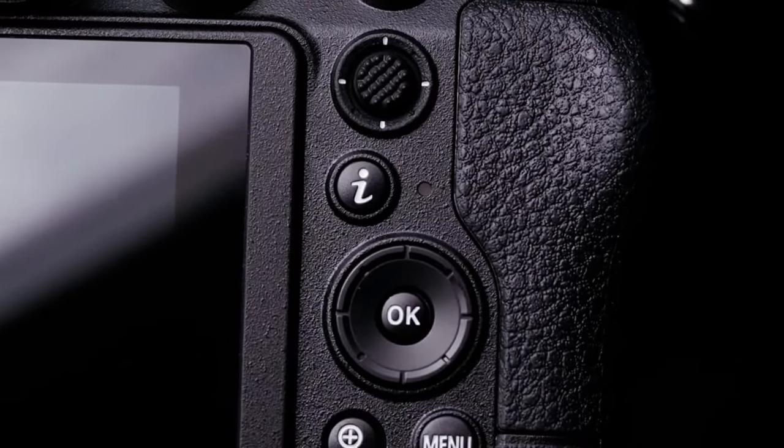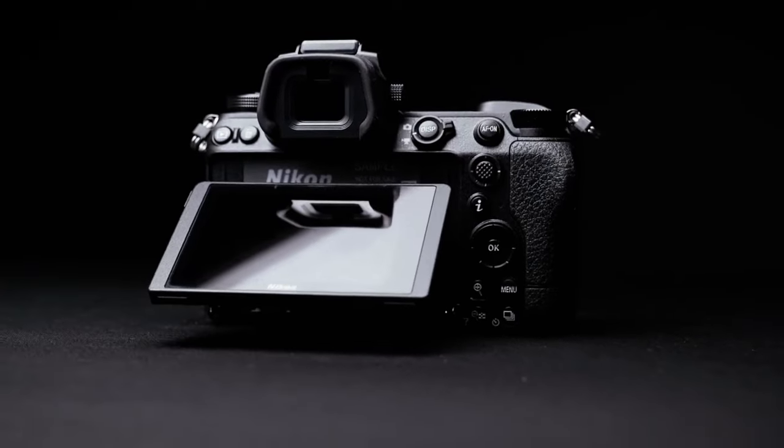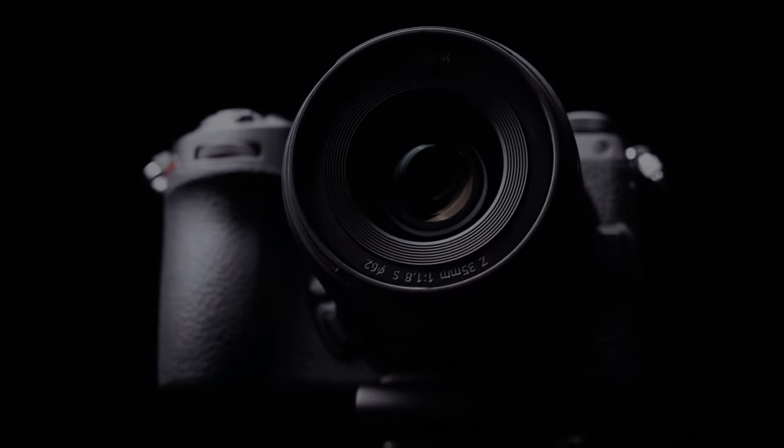With its improved autofocus system and dual card slots, the Z6 II is a reliable choice for hybrid shooters, videographers, and photographers alike.